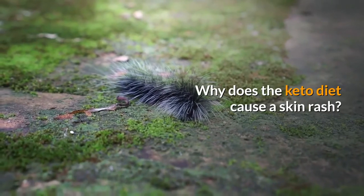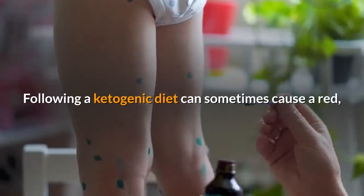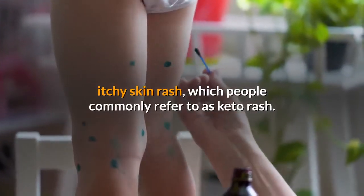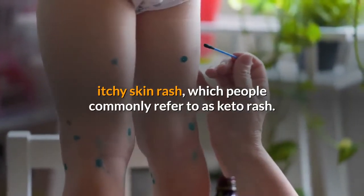Why does the keto diet cause a skin rash? Following a ketogenic diet can sometimes cause a red, itchy skin rash, which people commonly refer to as keto rash.